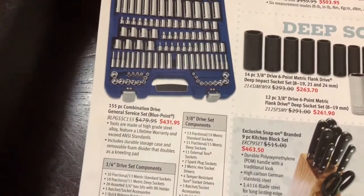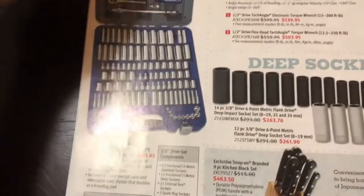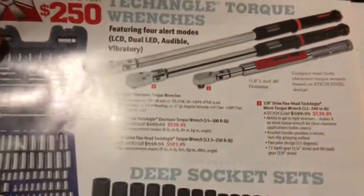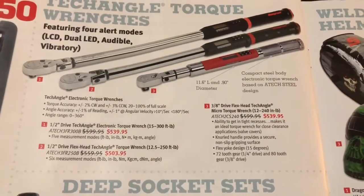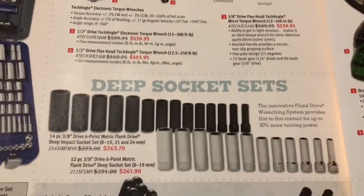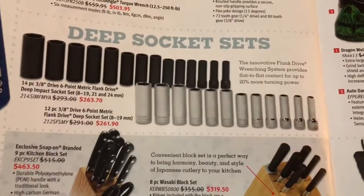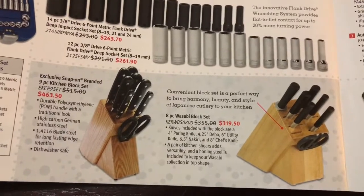There is the general service set — 155 pieces for $431. I'm a fan of this stuff; I really like those cases — I like keeping it all together. I've got that Blue Point set, not this one but the smaller quarter-inch drive set, and I really like it. They've got torque wrenches on sale and deep impact sockets.